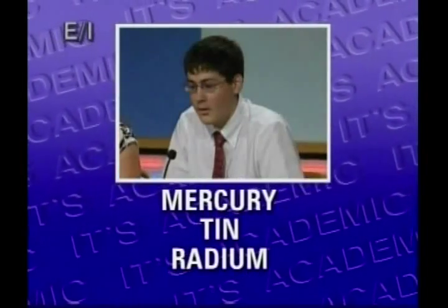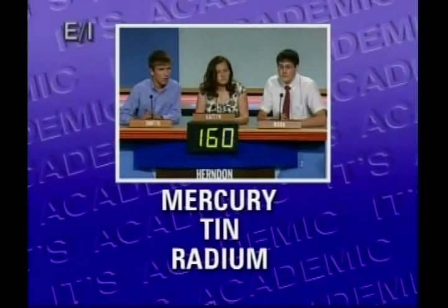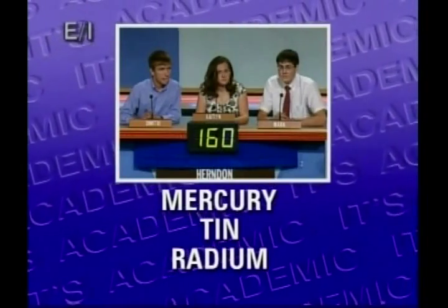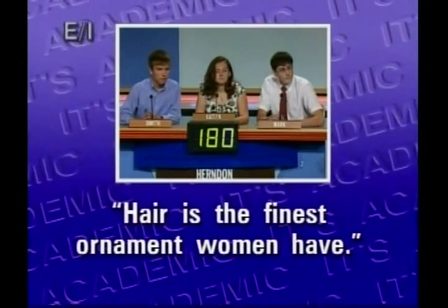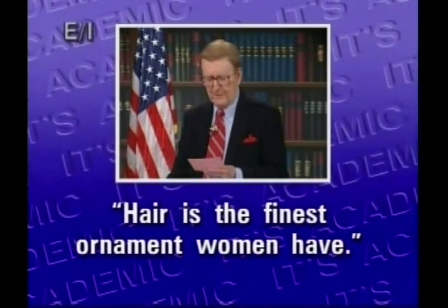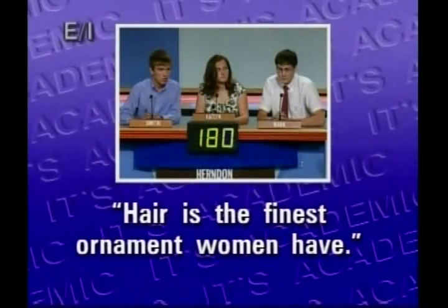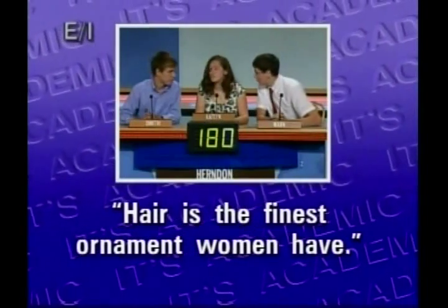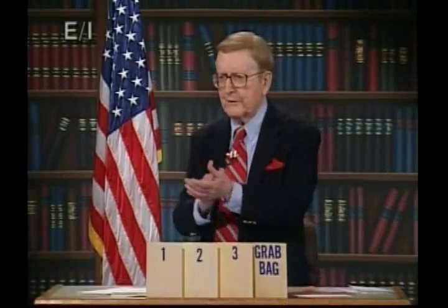Mercury, tin, radium — cinnabar is the principal ore of which of these elements, once referred to as quicksilver? Mercury. Yes, that's right. Hair is the finest ornament women have — this fine statement was made by what German monk who had a shaved head until he began the Protestant Reformation in 1517? Martin Luther. Not a miss in a carload here. Herndon, 200. Very good.